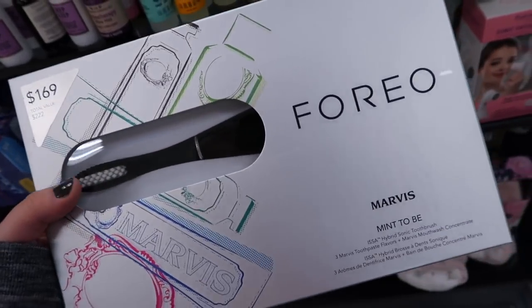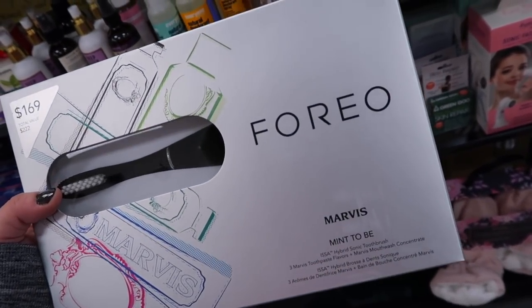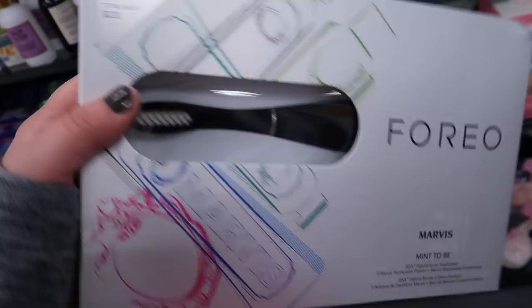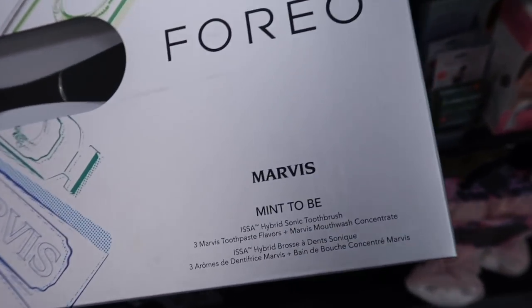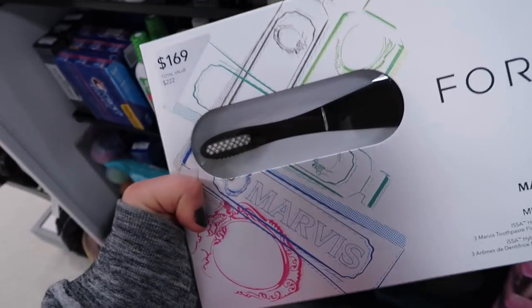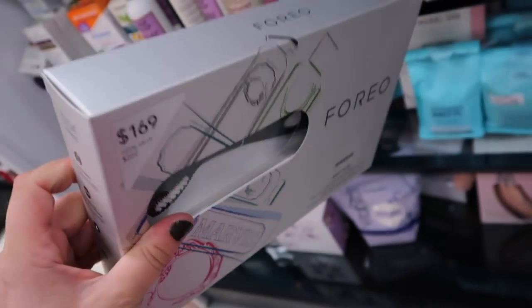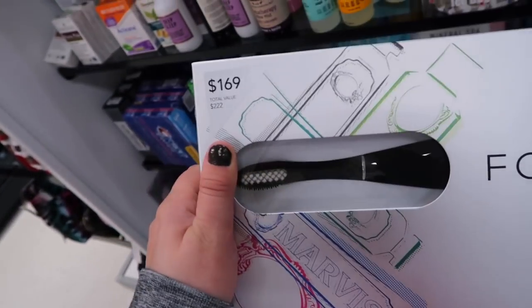Something from Foreo, who makes the little Foreo Luna cleanser devices. They also have this, which must be a collaboration with Marvis toothpaste - it's their Meant To Be set, which has a hybrid sonic toothbrush. This used to be a crazy expensive $169! You also get three Marvis toothpaste flavors and a Marvis mouthwash. The Marvis toothpaste is based in France - I remember they had a ton when I went to Paris. This is going for $39.99, which is a significant discount compared to $169 - that's insane.